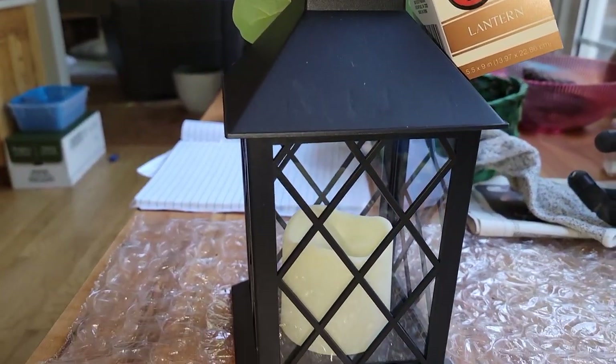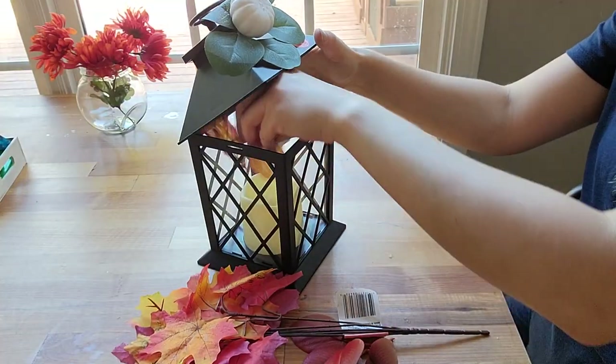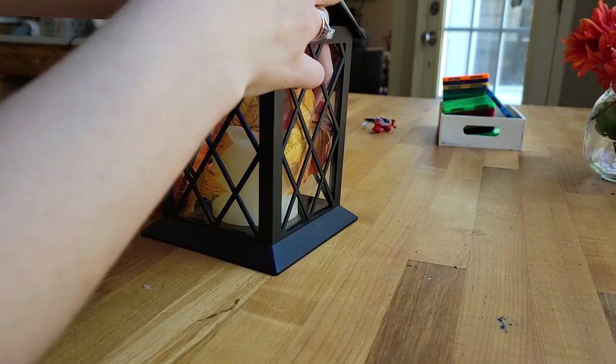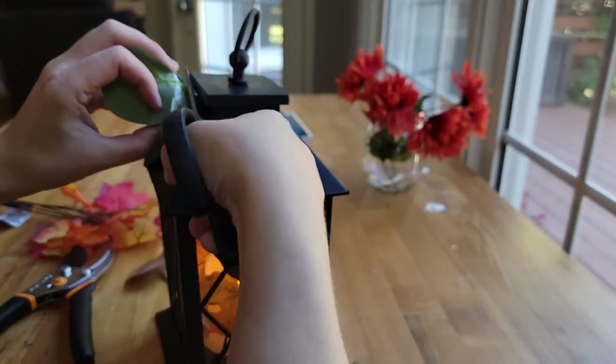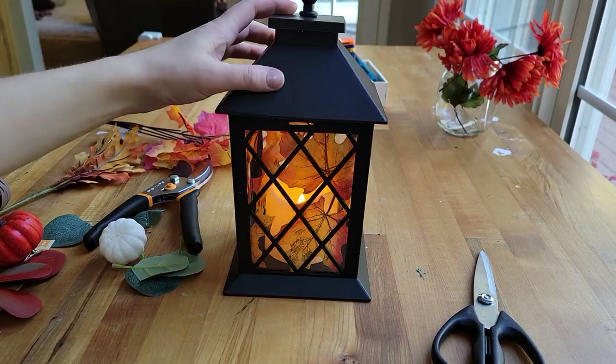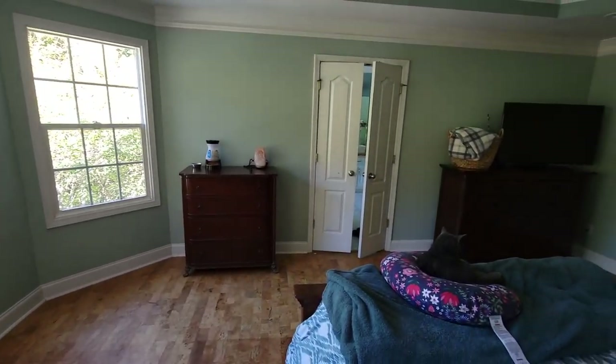The last thing I'm going to do before we actually decorate the bedroom is this lantern that I got from the dollar store for five dollars from the five dollar section. I'm going to fill it up with leaves that I also got from the dollar store. I'm going to cut off that little pumpkin off the top because I don't really like it, and I'm just going to leave it as is. I think it's perfect.